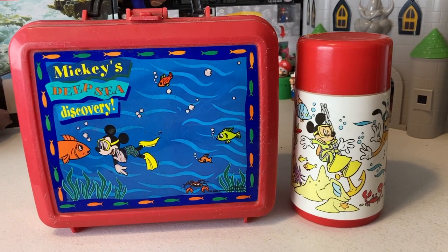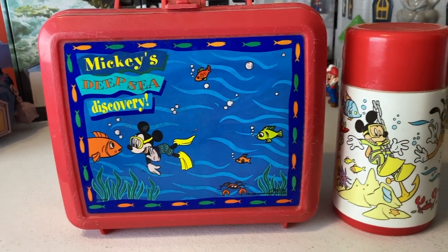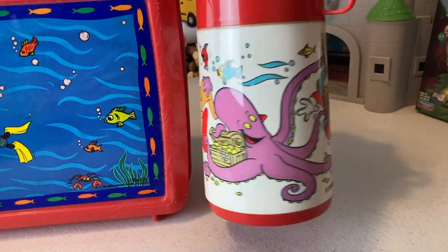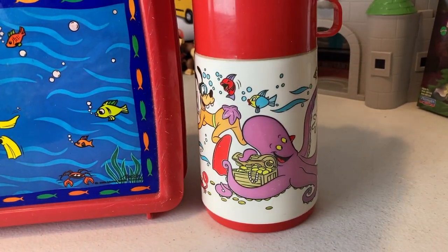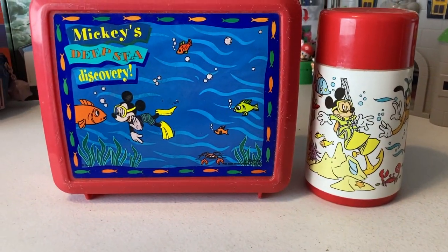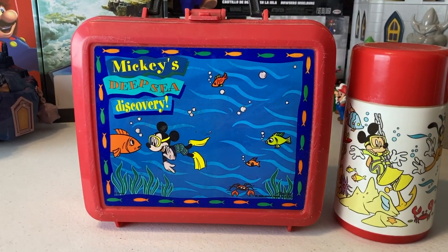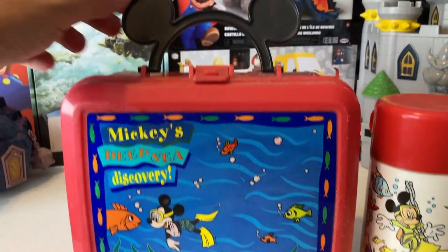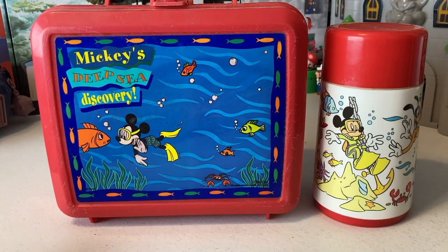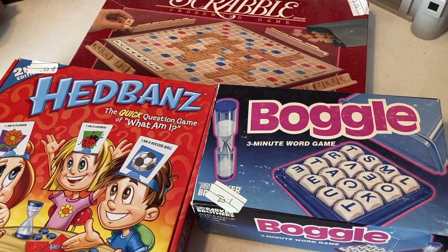First things I wanted to talk about are these two right here — Mickey's Deep Sea Discovery lunchbox, and it did come with the thermos as well. I don't know how many lunchboxes we've found in the wild now for a good price, but we keep coming across them. This is one I'd love to keep but it's not a Mario or Zelda or Sonic one, so I'll probably end up selling it. It's got the ears up top — I just thought this was too cool. I think this was a dollar, could not leave this behind.